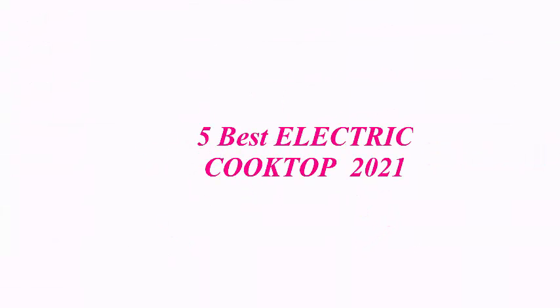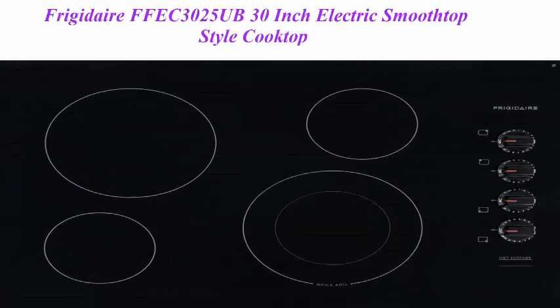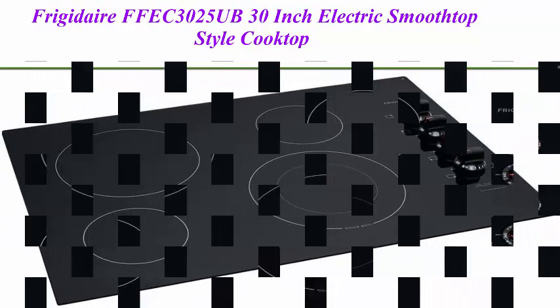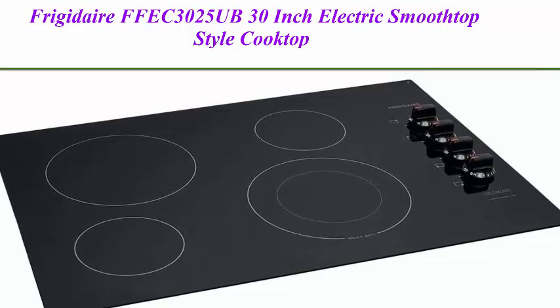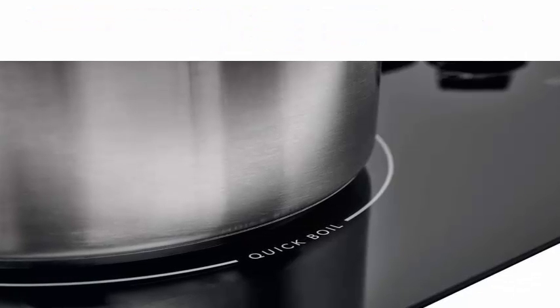5 Best Electric Cooktop 2021. Top 1: Frigidaire FFEC3025UB 30-Inch Electric Smooth Top Style Cooktop with 4 elements in black. Size: 30 inches. Material: Glass. Brand: Frigidaire. Color: Black. Fuel Type: Electric. Heater Surface Material: Glass Ceramic.